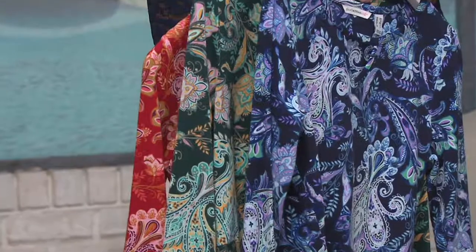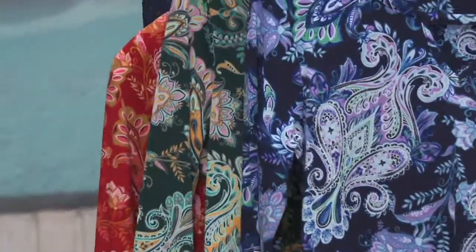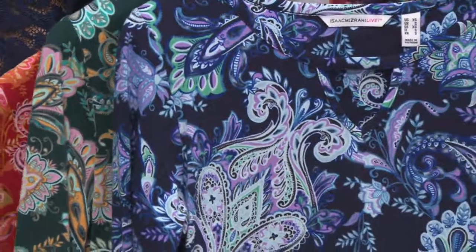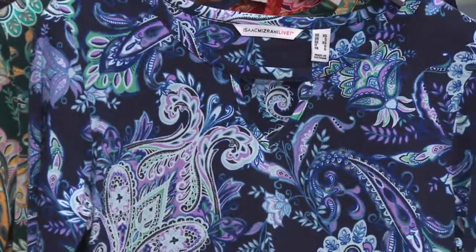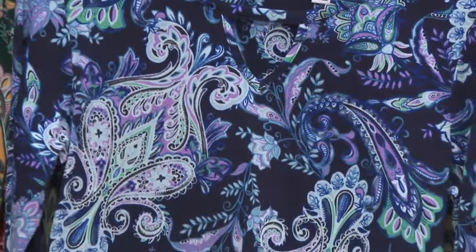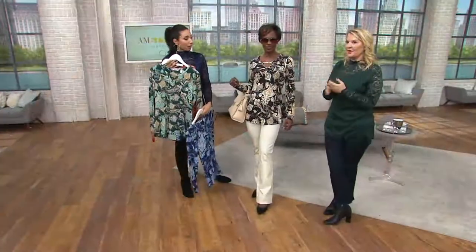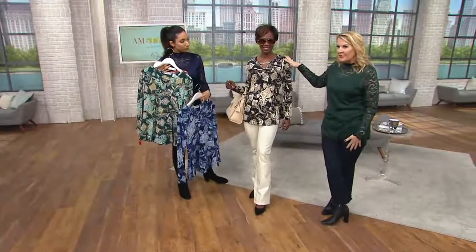A quick final word to my full-figured friends: if you have ever shied away from a print because you think you just want a nice black solid, which is what we tend to gravitate towards — think about a print, because what a print does is it visually serves as an optical illusion, so it helps flatter the body. Nice print here, it's grounded on black, so these are great winter and cold-weather prints for you.